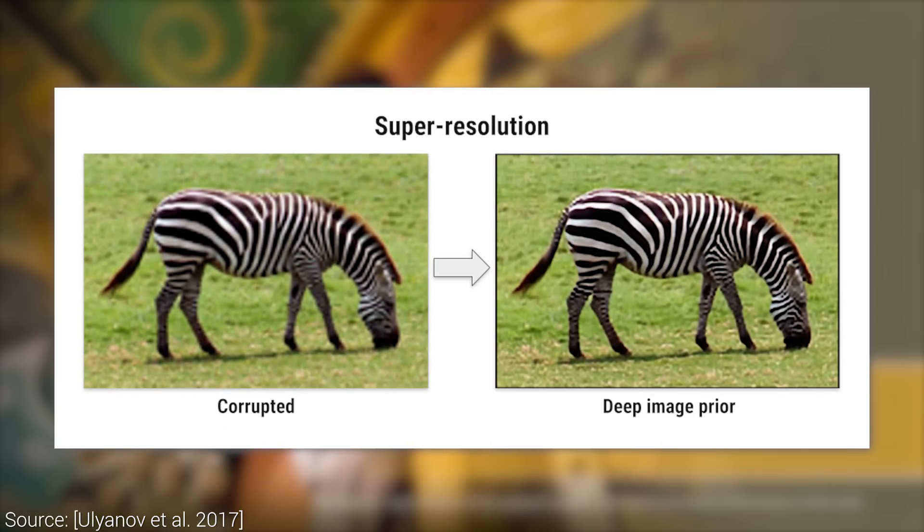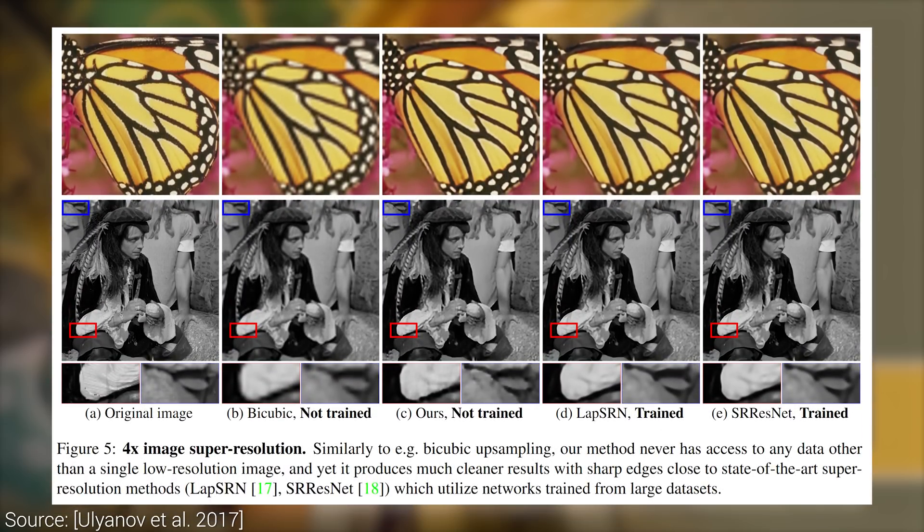Three, super resolution, where the input image is intact but is very coarse and has low resolution, and the output should be a more detailed, higher resolution version of the same image. This is the classic enhanced scenario from the CSI TV series. It is typically hard to do because there is a stupendously large number of possible high resolution image solutions that we could come up with as an output.